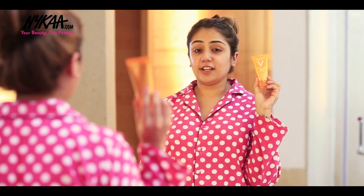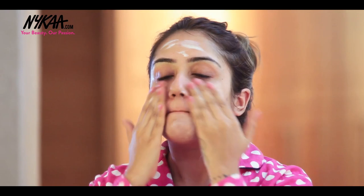Sunscreen is my best friend, and these days I'm trying a new one from Wishful. This has SPF 50 and it is formulated for oily skin, which is exactly what I've been dealing with lately.